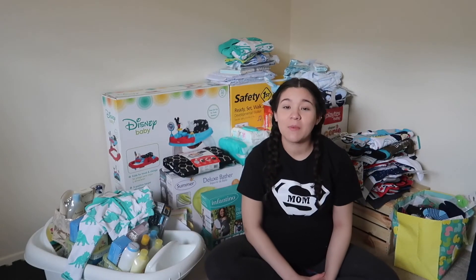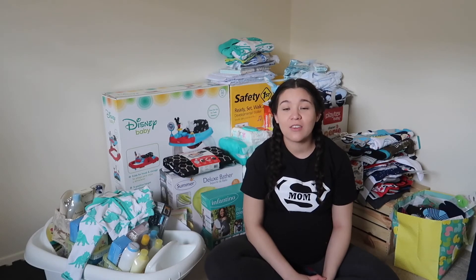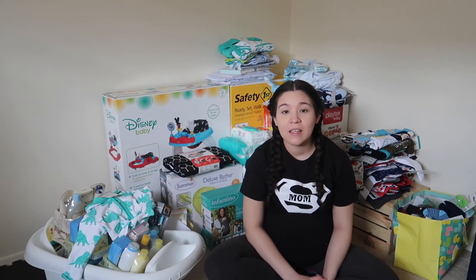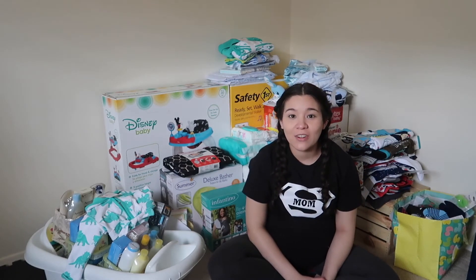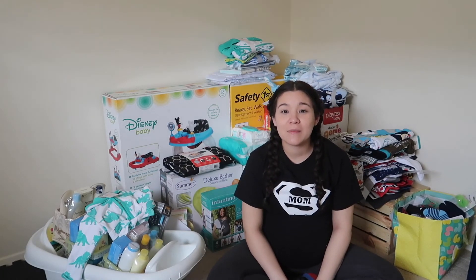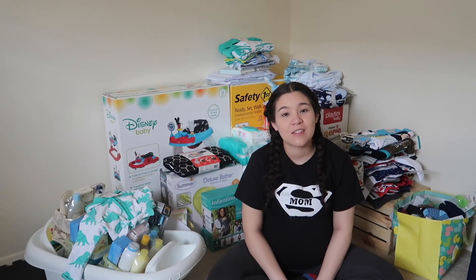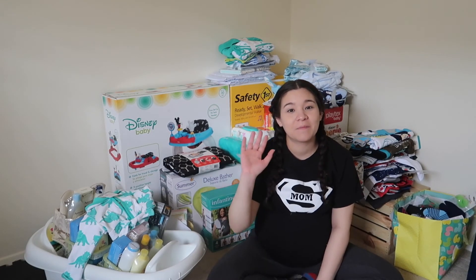That was shorter than I thought it would be! Thank you to everyone who came to our baby shower — it was an amazing time. Thank you for all the amazing gifts; it truly helped us out. I hope you enjoyed this video, and I will see you next time. Don't forget to be your best and feel your best — until next time, see you on Super Wendy Time, bye bye!